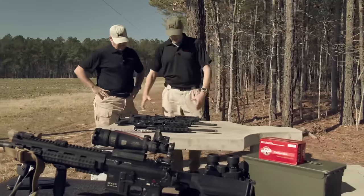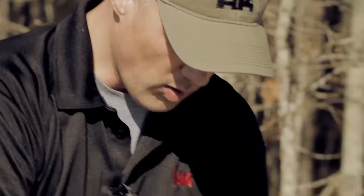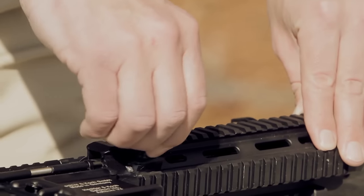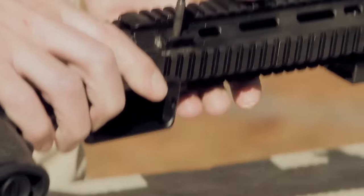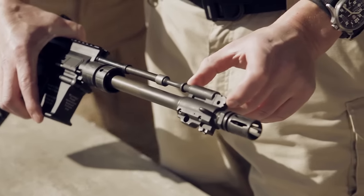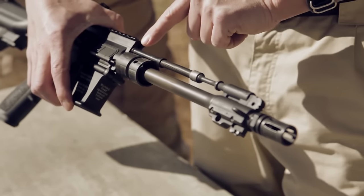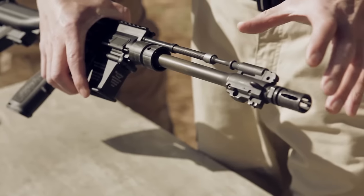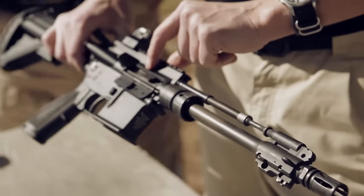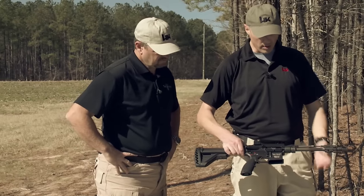The HK 416 is a gas-operated short-stroke piston design. Starting with the free-floating rail system on the forend: there's a screw that locks it into position, and once that screw is out, you can slide the rail system right off the front. You then have the gas block, and inside it is a gas piston and an operating rod or pusher rod. This allows about 90–95% of your hot carbon fouling to go right out the front of the gun, keeping your bolt carrier, working group, and bolt head a lot cleaner — carbon-free with less heat transfer.